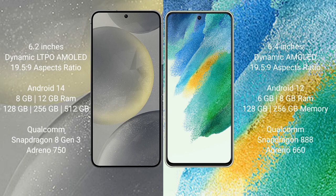Samsung Galaxy S24 comes with 8GB or 12GB RAM and 128GB, 256GB, or 512GB internal storage, with a Qualcomm Snapdragon 8 Gen 3 processor and Exynos 2400. Samsung Galaxy S21 FE comes with 6GB or 8GB RAM and 128GB or 256GB internal storage, with a Qualcomm Snapdragon 888 processor and Exynos 2100.